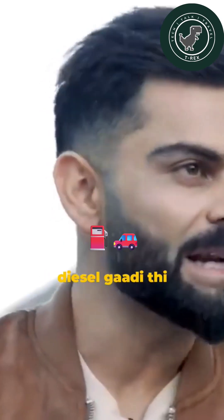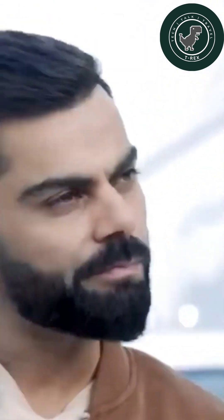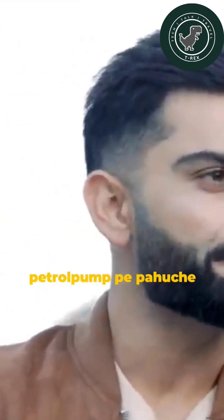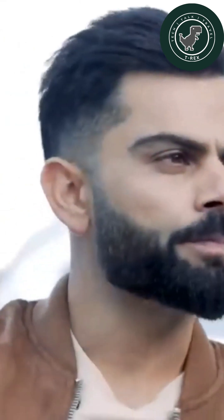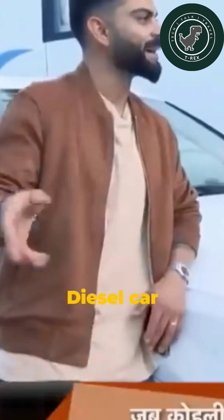I went with my brother. So what did we do? It was a diesel car. My brother went to the petrol pump and said, let me fill the tank. Now, I don't know who did it, but we had petrol in the diesel car.